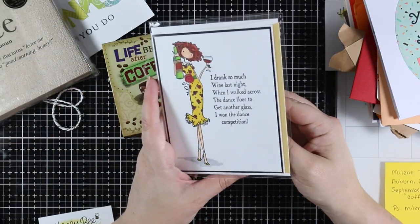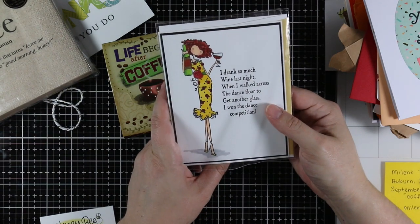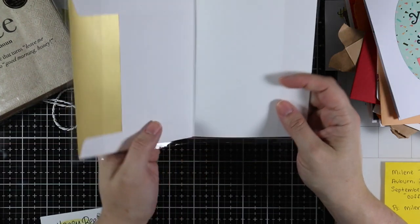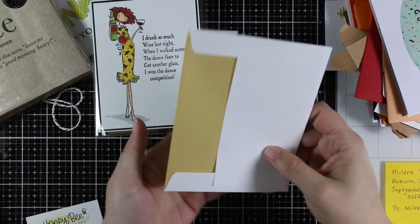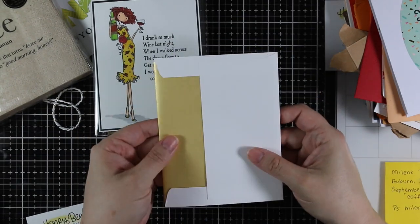And then last but not least is the card: 'I drank so much wine last night that when I walked across the dance floor to get another glass, I won the dance competition.' That would not be me — I am not a coordinated person by any means. And then the envelope with the gold lining — really fun.